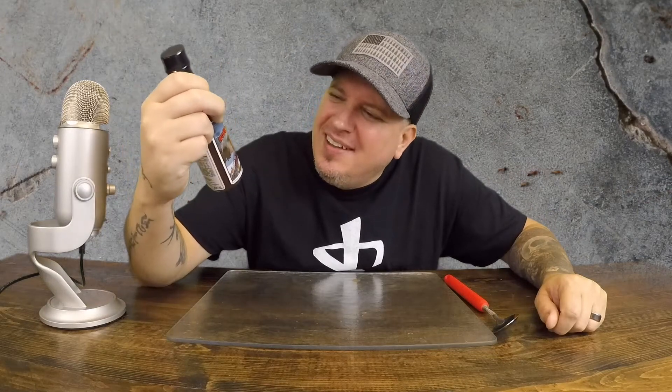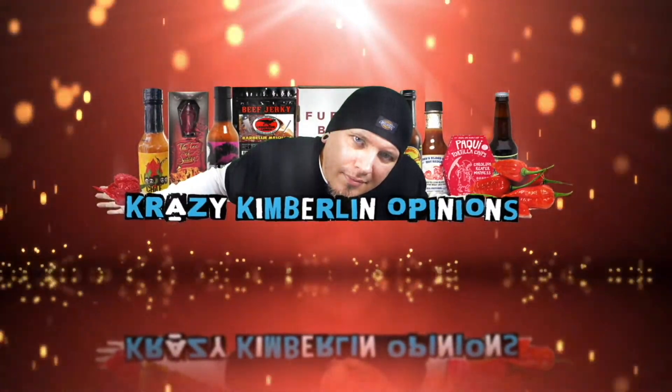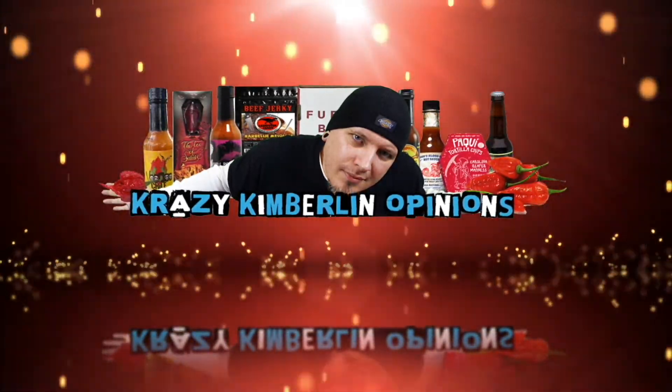Today we got some sauce — it has ants in it. What's up guys? Welcome to Crazy Kimberlin Opinions. Today we have a sauce from my buddy Kyle from Hella Hot Hot Sauce. This is Norcaliente.